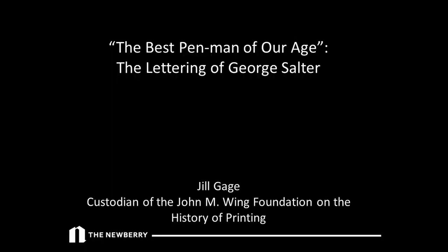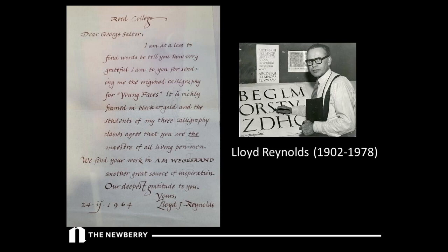It's great to be talking about one of my favorite collections at the library. In 1968, Lloyd Reynolds wrote to George Salter telling him, 'The students of my three calligraphy classes agree that you are the maestro of all living penmen.' I'll openly admit I messed up the title of the talk a little bit — it should be 'You're the Maestro of All Living Penmen.' This statement may elicit questions: Who was George Salter? Who was Lloyd Reynolds? And why was Salter the best living penman?